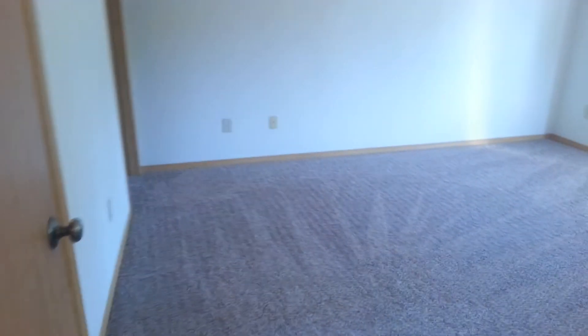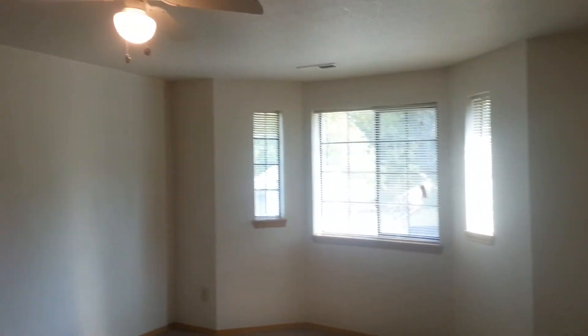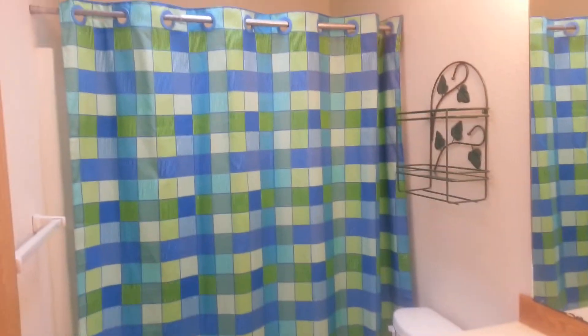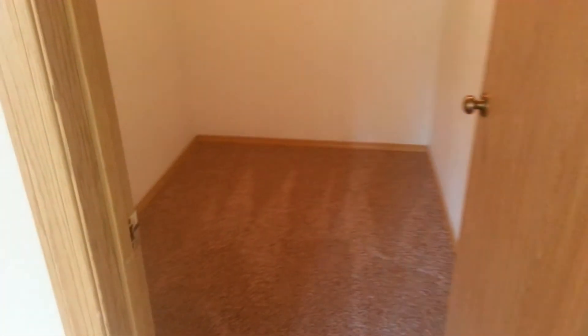And here we have the master suite. It also has a bay window, ceiling fan, your master bath, and it's a tub shower combo. And it also has a skylight. And here you have a nice great big walk-in closet.